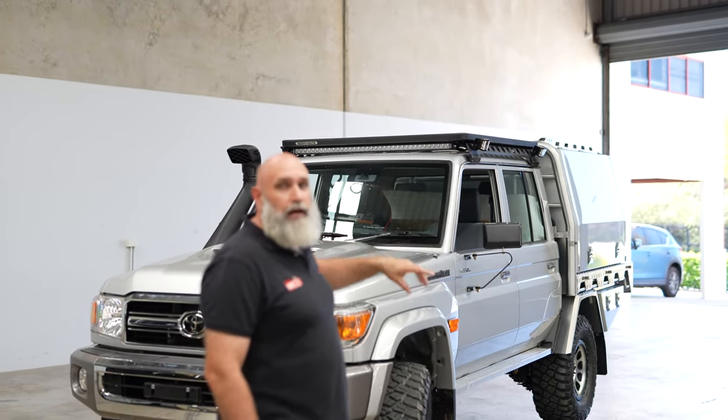I'll give you a quick tour around the car, show you the canopy, show some of the things that we fitted in this canopy and also some of the things on the car. Pretty cool looking silver cruiser — not many you can see these days coming through with the silver wheels, but it's getting a little bit more popular.